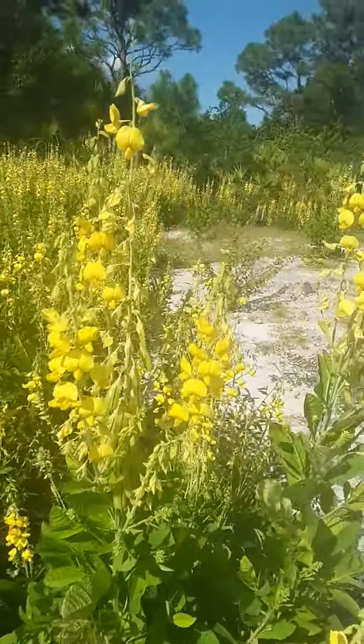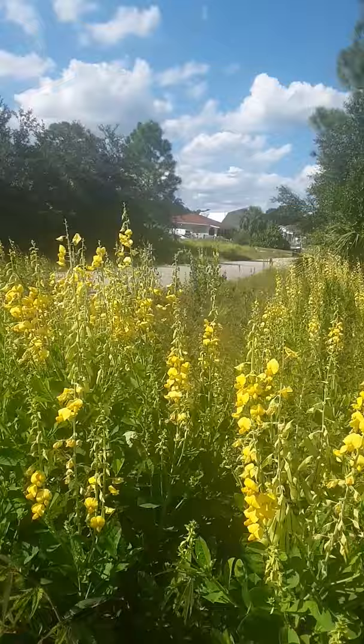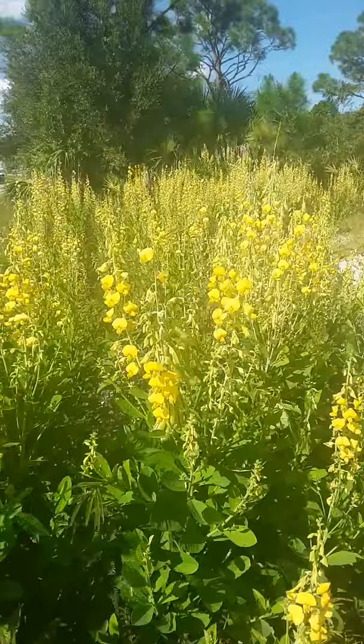This is a native pea found here in Florida called Rattlebox. Very pretty, aren't they? This pea is a nitrogen fixer — a pioneering plant. They pop up anywhere they come in and they clear.